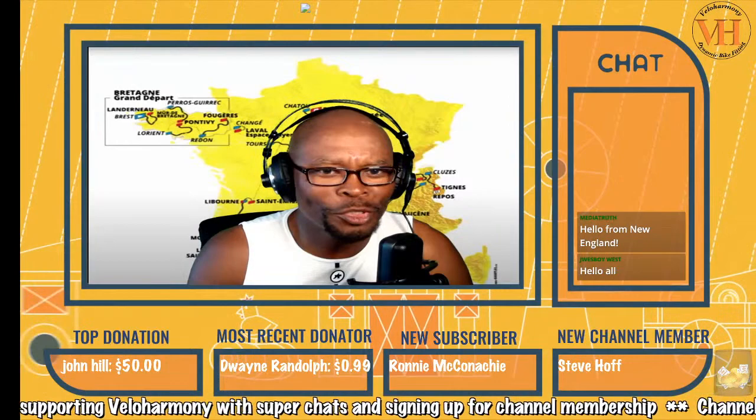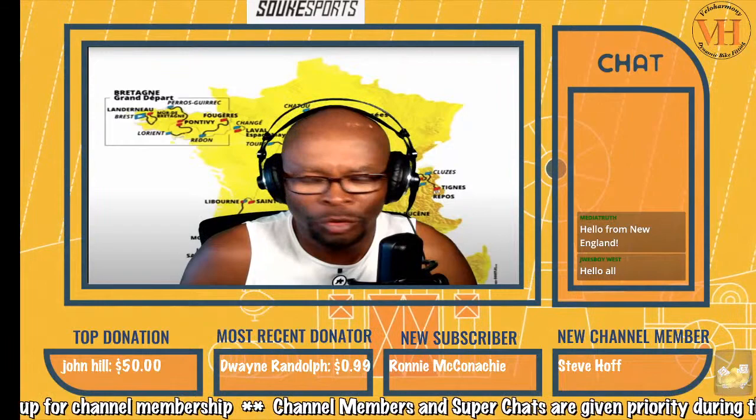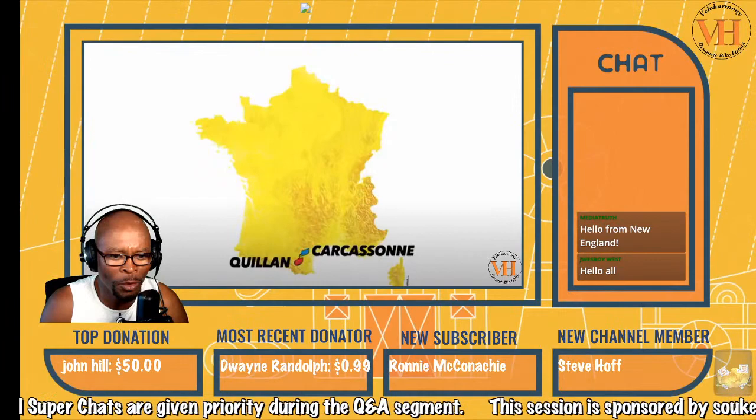Hello, Legends and Super Legends. Welcome to Velo Harmony Live. Today's Stage 14 of the Tour de France 2021 was a stage for the attackers. They left Carcassonne to Keenan. It was very interesting. Let's get into it — I think you will enjoy it. It's been a long time since they ended a stage in Keenan.